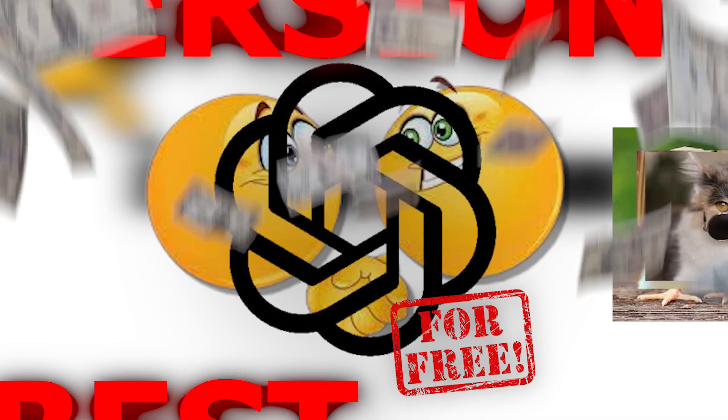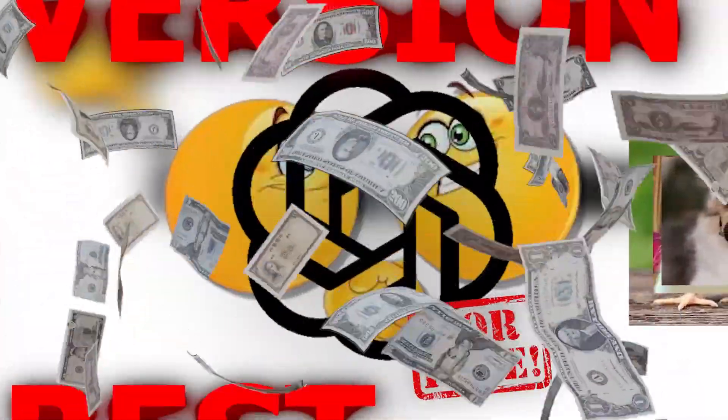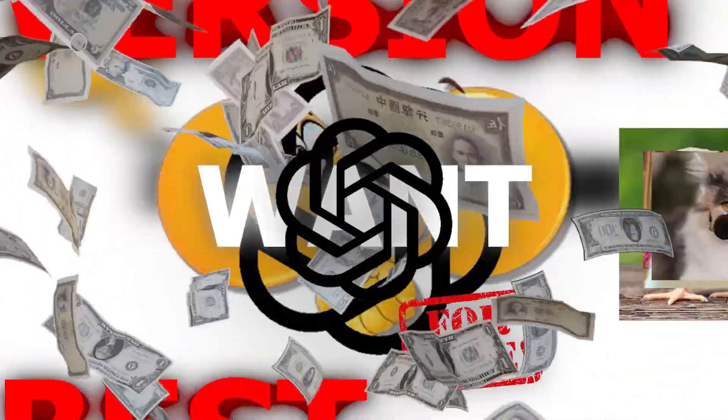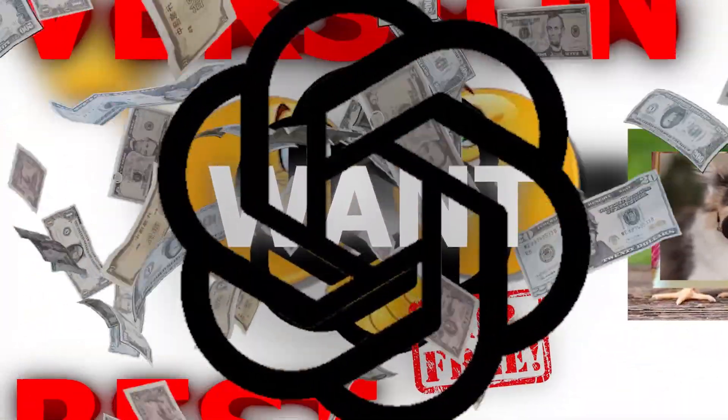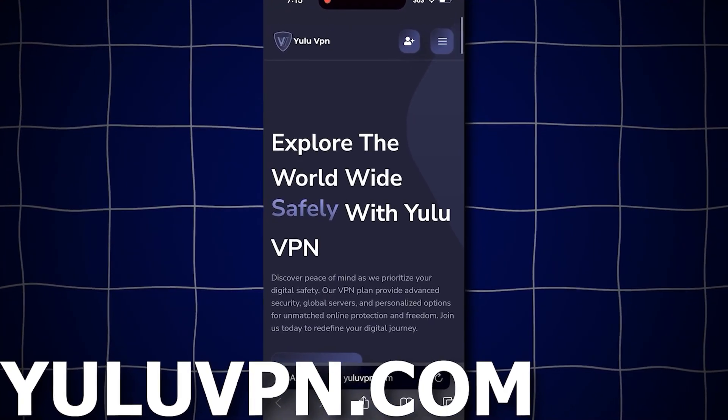The way this works is I will show you a new trick to get lots of money for free with your phone, then you will use it to buy whatever you want — in this case the ChatGPT Plus. Let me show you now how to do it. To get started and claim the money prize, go to this website called youlovepn.com.